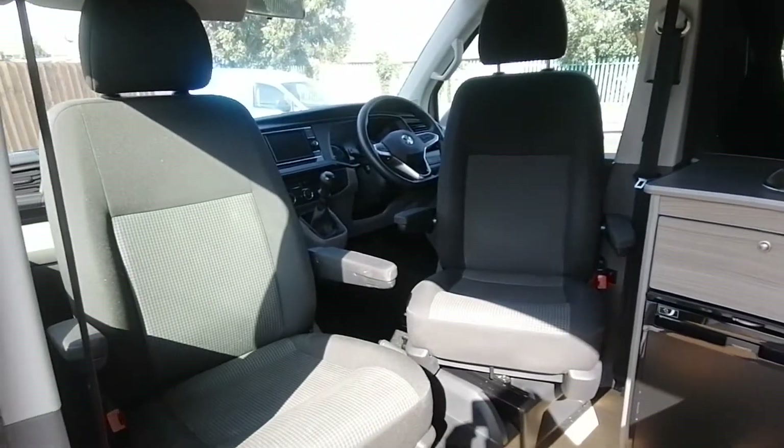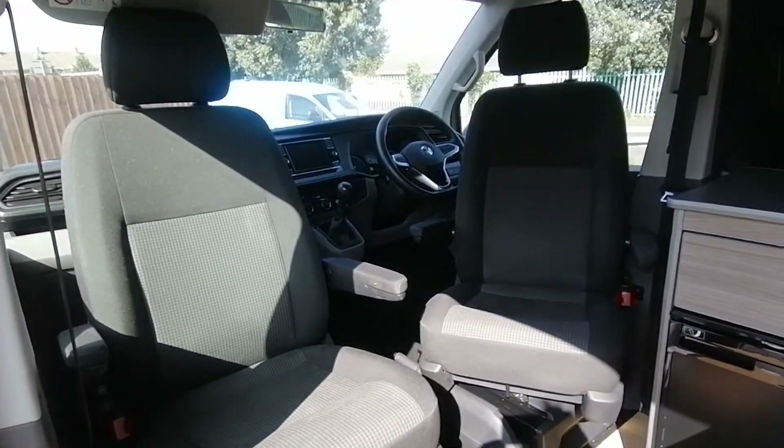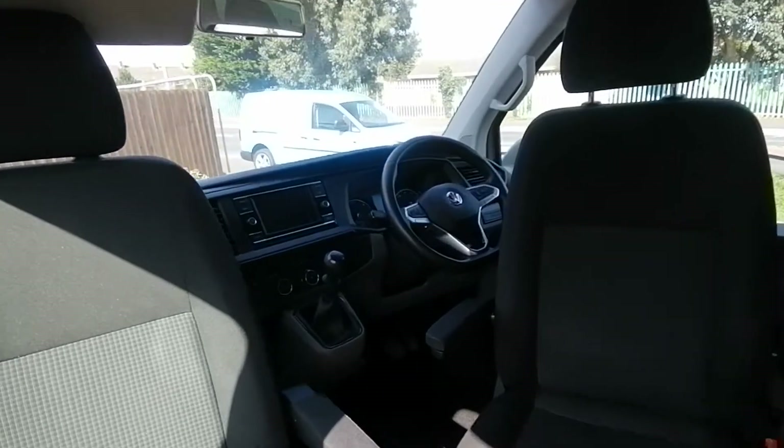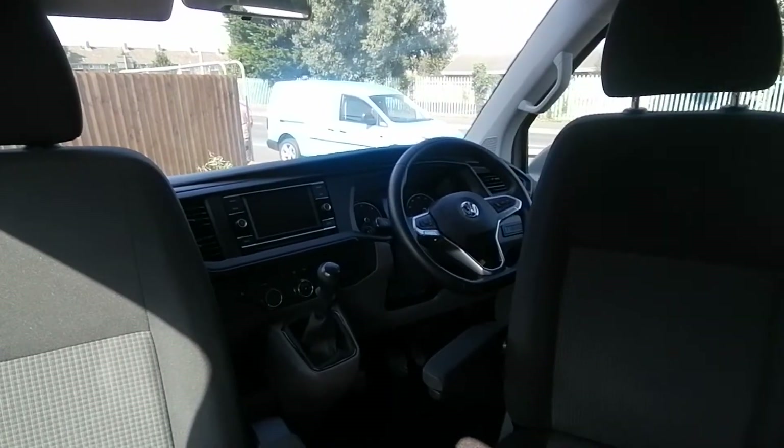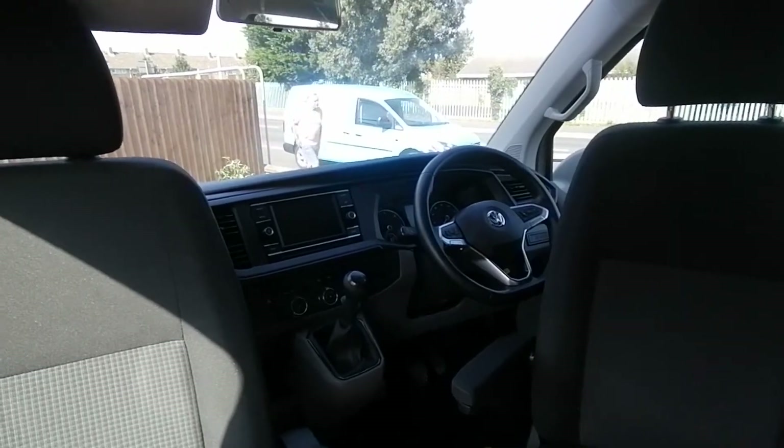As mentioned, we have the twin swiveling captain chairs at the front, a leather-trim steering wheel, air conditioning, and a touchscreen DAB radio.